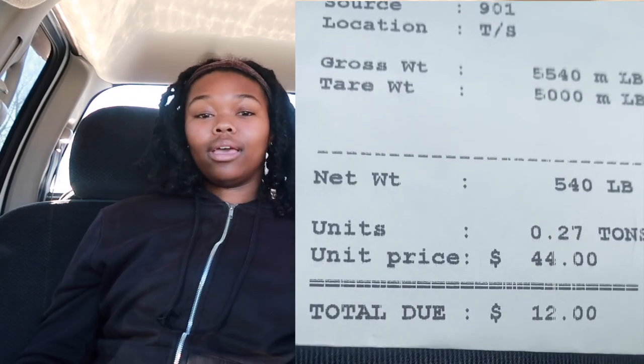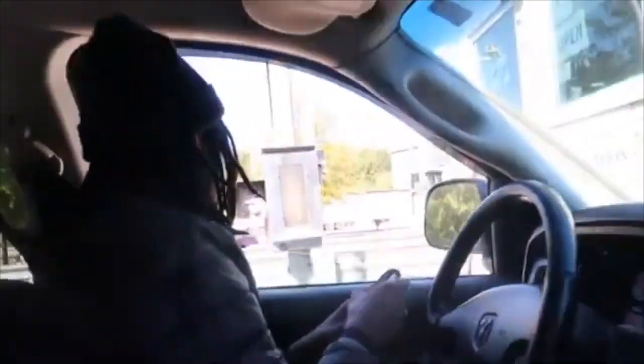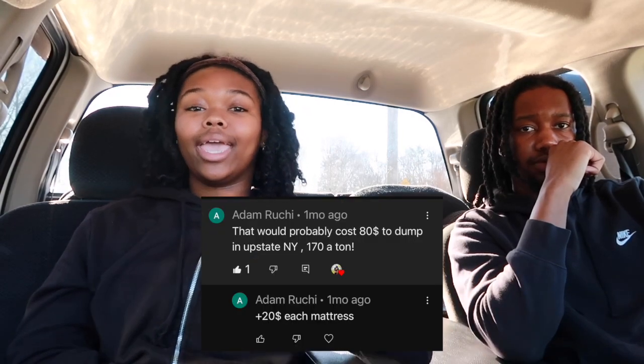Of course we pay for dump fees and gas. Where we're located in North Carolina, we pay a $12 dump fee for a pickup truck and trailer load. We've seen a comment where someone said they have to pay $20 to dump a mattress in New York — if that's the case for you, you will have to price higher so you can make a profit. The same applies if you have to rent your truck or make monthly payments toward it — you would have to charge accordingly.